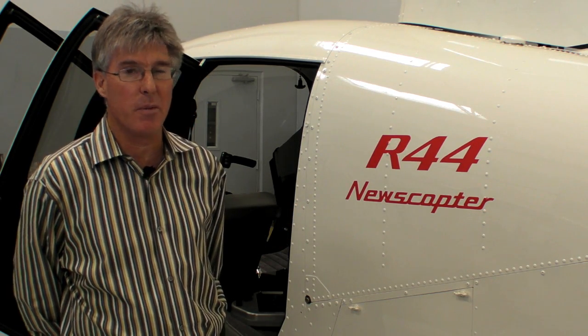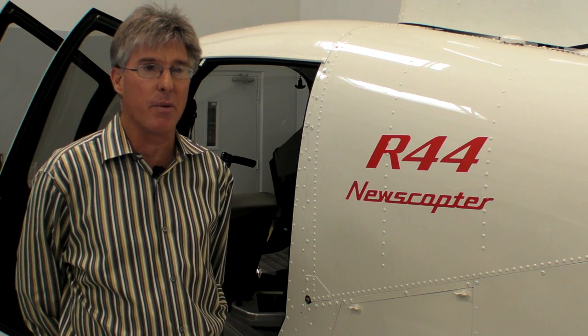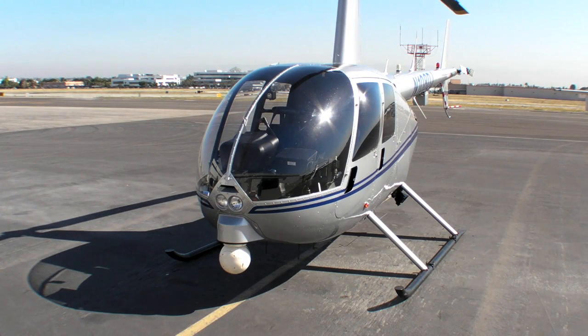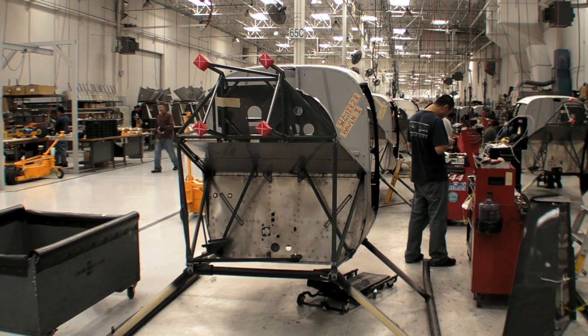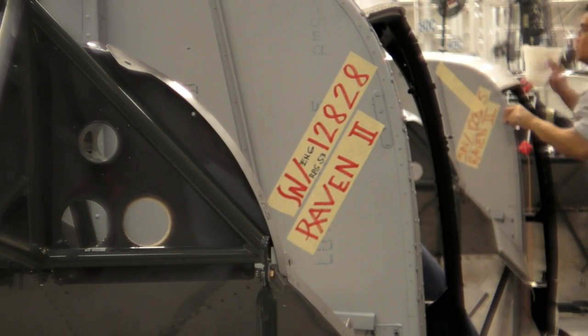The R44 newscopter, when we developed it back in 1997, our first thought was that it was just going to be add-on equipment — that you'd be able to take either police equipment, a ball, or newscopter equipment and just install it in the helicopter, possibly even be able to do it in the field. As we have worked on it over the years, we've realized that it's much, much more specialized than that.